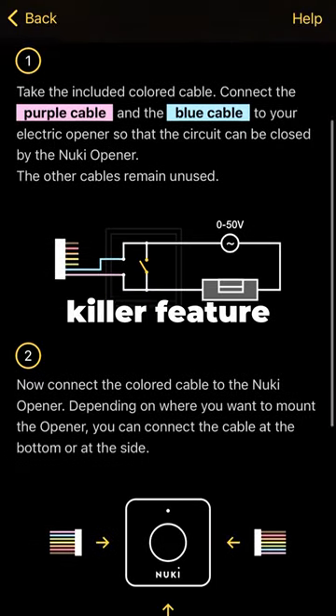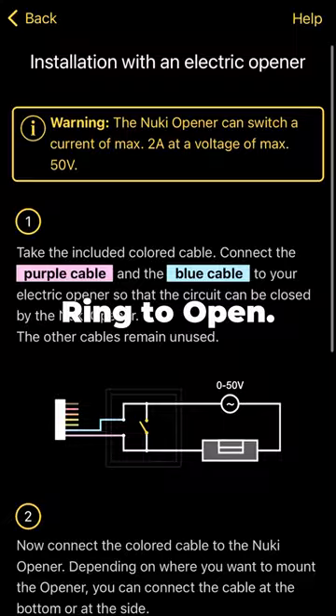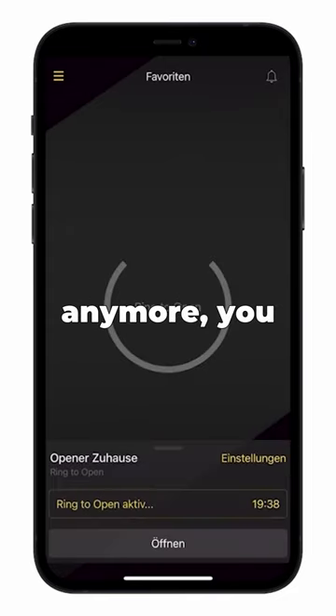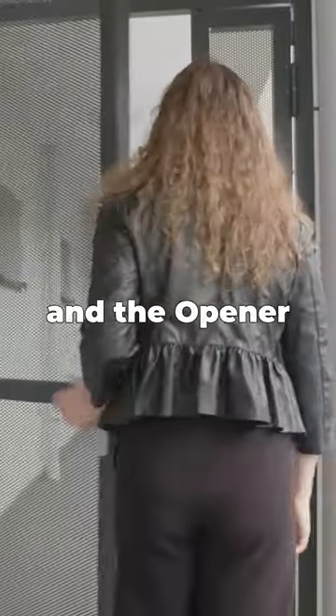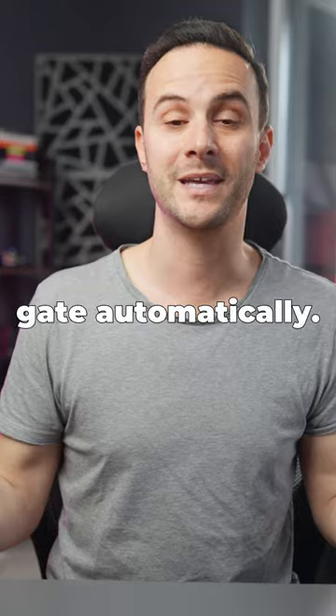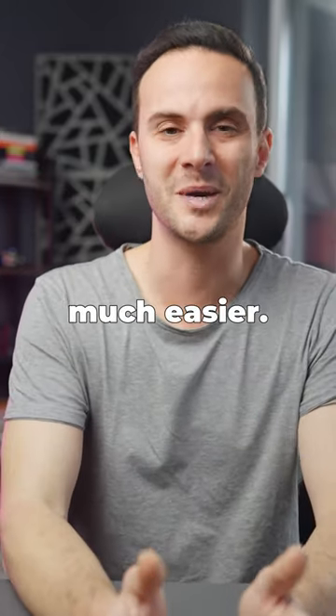Another killer feature that made me want to get the Open Air is called Ring to Open. No need for keys or RFID tags anymore — you just buzz in and the Open Air recognizes you via the bridge and your phone, and opens the gate automatically. It is so dope and makes life so much easier.